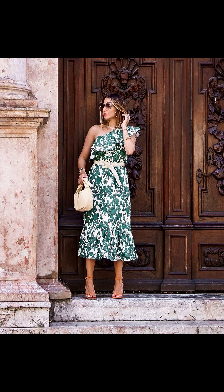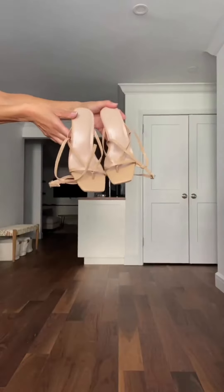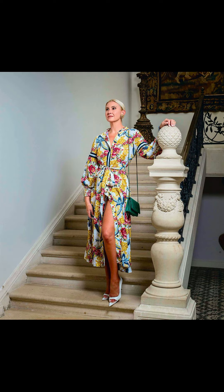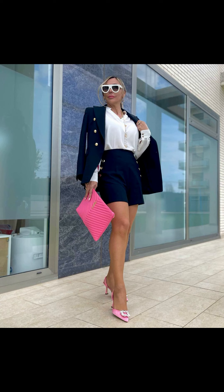Moving on, let's talk about a summer staple: shorts. Yes ladies, shorts can be stylish and age-appropriate. Look for shorts that have a comfortable fit and a modest length, and pair them with a lightweight blouse or a flowy tunic for a laid-back and breezy summer look.